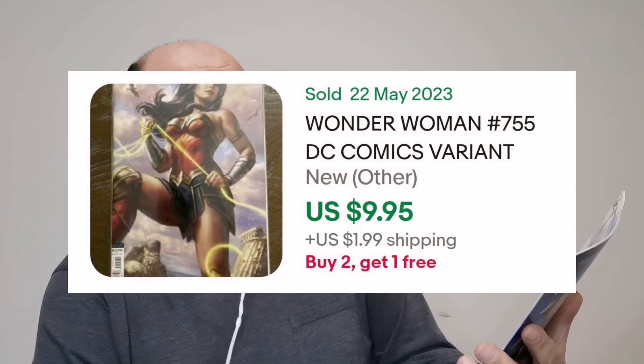I can tell what mine is probably going to be. If you're a fan of my channel, you know that I'm a big fan of Wonder Woman. Yes! This is the B cover for Wonder Woman 755, and it is beautiful! I gotta admit, this is not in my collection — but it is now.